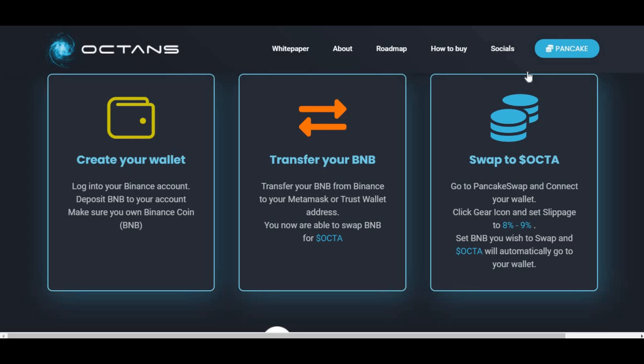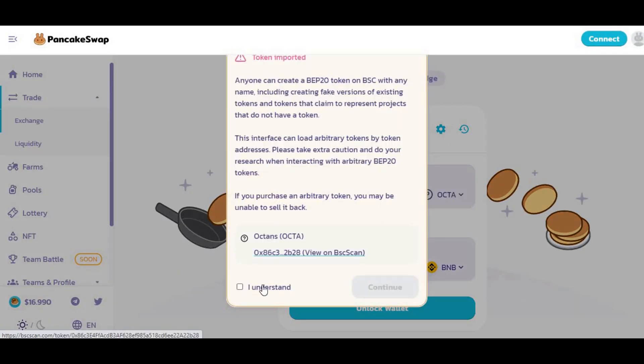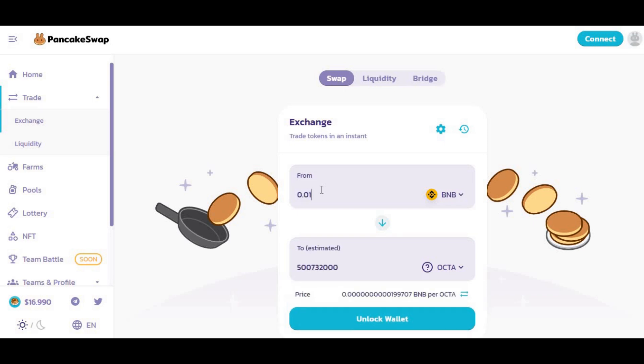Once you've transferred your BNB to your wallet, go to the PancakeSwap website and link your Trust Wallet or MetaMask. Then you'll be able to do the swap. On the swap screen, click the arrow to make sure you're buying Octa, not selling it — set it to swap from BNB. You can put one BNB, two BNB, or whatever amount you want.